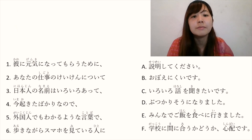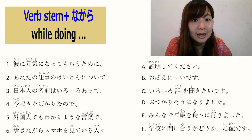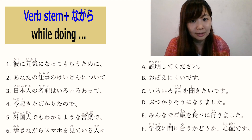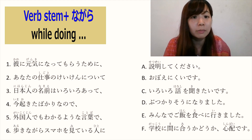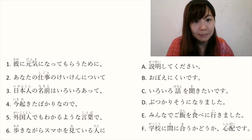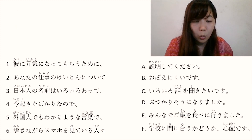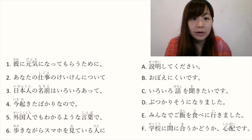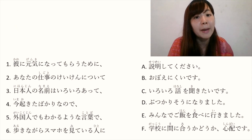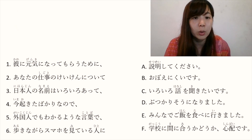Number 6: 歩きながらスマホを見ている人に. Stem word plus ながら means 'while doing something'. スマホ is smartphone — we say スマホ not スマフォ. 見ている — て form plus います means an ongoing action, so 見ている means 'watching'. The whole phrase 歩きながらスマホを見ている人に is a relative clause meaning 'a person who is watching their smartphone while walking'.